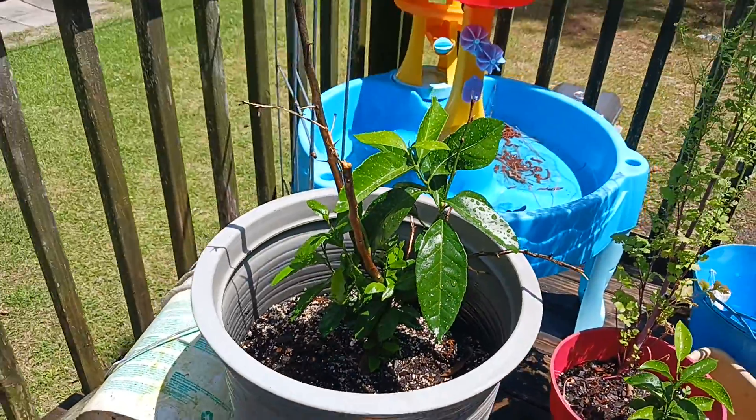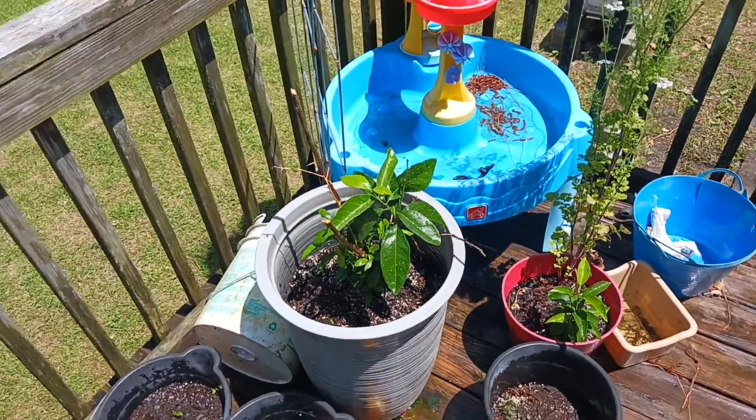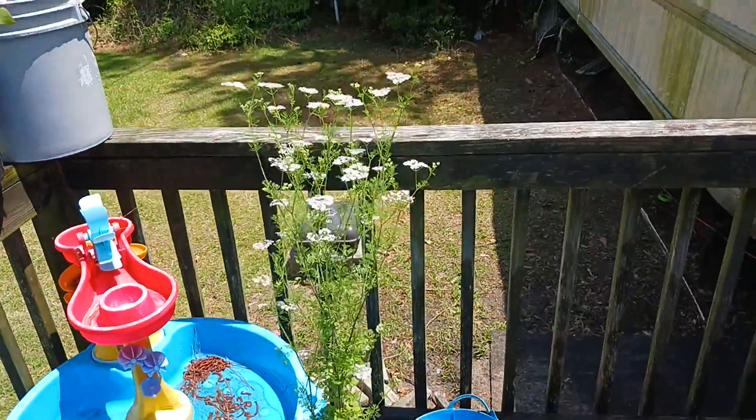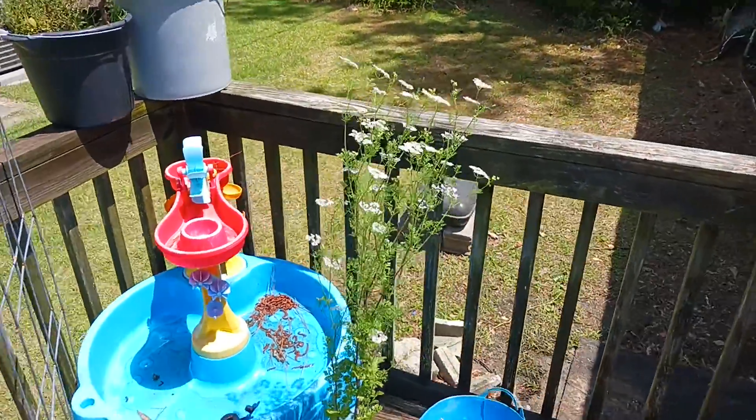My key lime plant got destroyed through that winter storm but it's coming back. Another key lime plant over here, and more cilantro turning to seed. Look at this — look how beautiful this is, y'all.